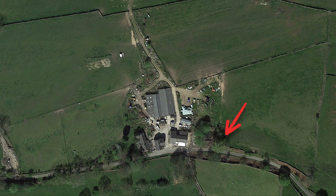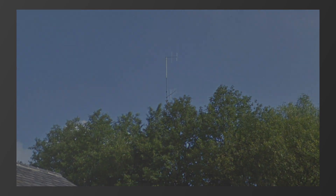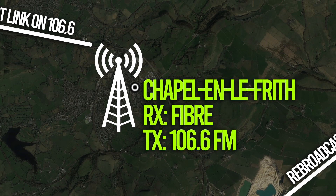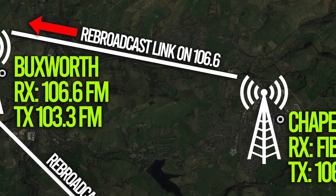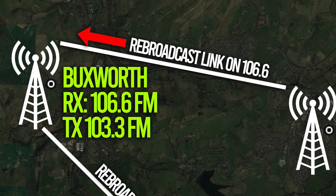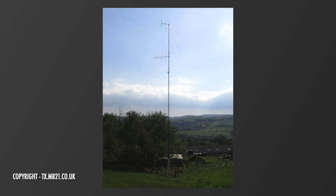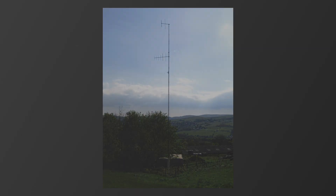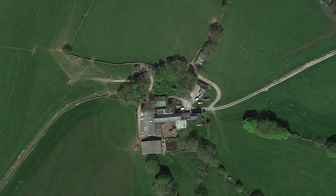The original High Peak Radio site was here, at a farm just north of Bucksworth. We can see a guide mast in a field belonging to the farm, that housed the lower receive antenna pointing back towards Chapel-en-le-Frith. Chapel-en-le-Frith transmits on 106.6, so Bucksworth received its feed on this frequency and then relayed it out on 103.3, using the transmit antenna at the top of the mast, pointing towards Bucksworth and Whaley Bridge. April 2020 saw the Bucksworth transmitter move from here to Hawkehurst Farm, closer to Whaley Bridge than Bucksworth, but keeping the same name.